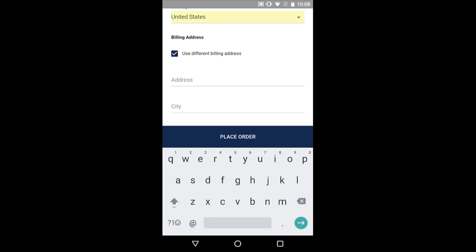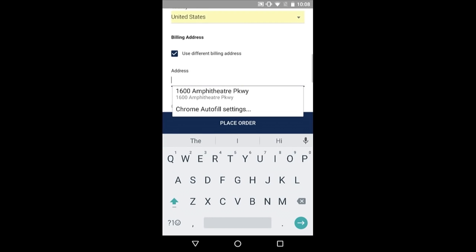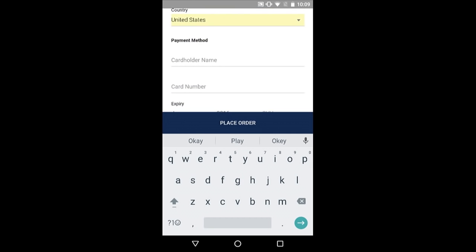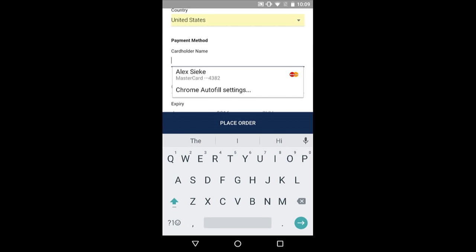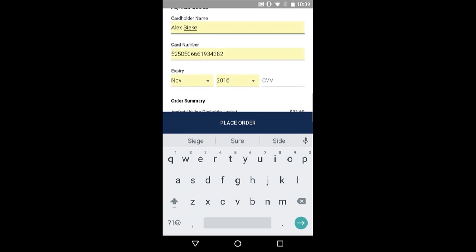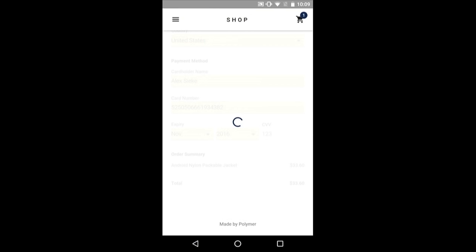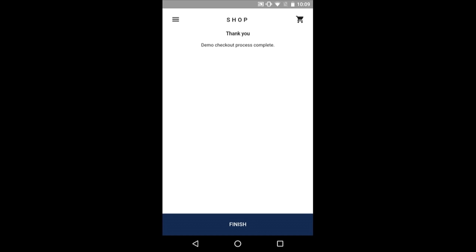If I happen to have a separate billing address, I could also fill that in. And then finally, just like the addresses are securely stored, my credit card information is also securely stored with the browser — so I'm going to fill in my MasterCard here. The one piece that autofill doesn't save is the CVV of your credit card, so for security purposes you're still going to need to enter that into the site. And the order is placed — it was done, it was simple.